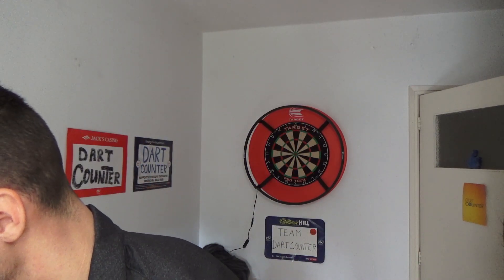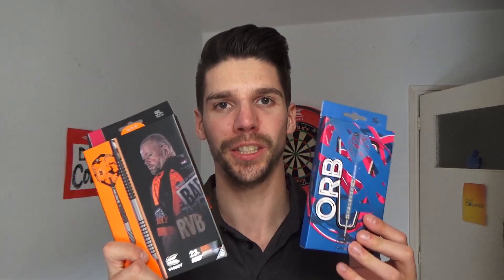So, two sets of darts: the RVB 95 Gen 3 and the Orb 80%. Both sets are steel-tipped darts, and you can win one of these sets — but how? There are only three things you need to do. First of all, like this video, leave a little thumbs up. Second of all, subscribe to the channel with the notification bell on. And lastly, leave in the comment section below which one of these two sets you want to win — the RVB 95 or the Orb 80% — and maybe leave a good reason for it. So: like this video, subscribe to this channel with the notification bell on, and leave in the comment section below which you want to win and why.